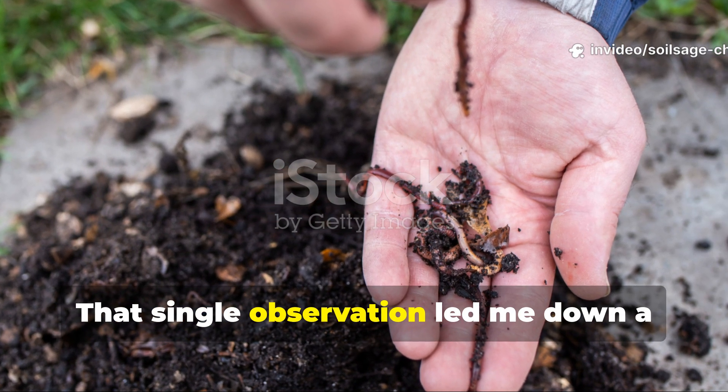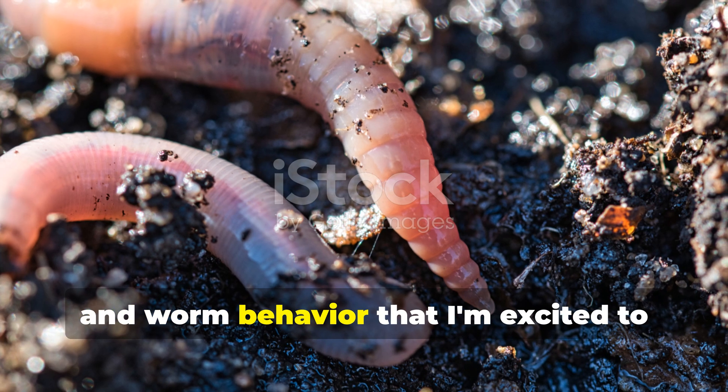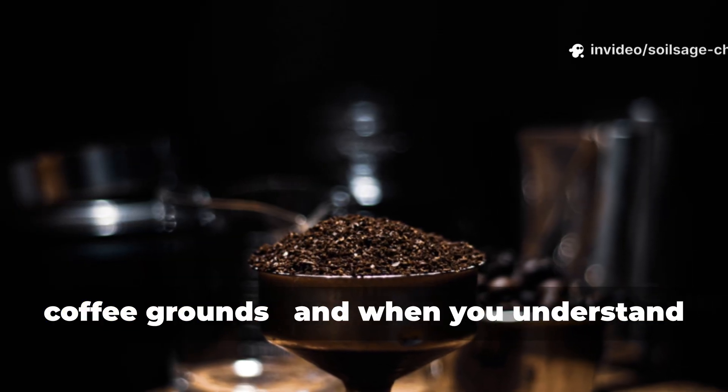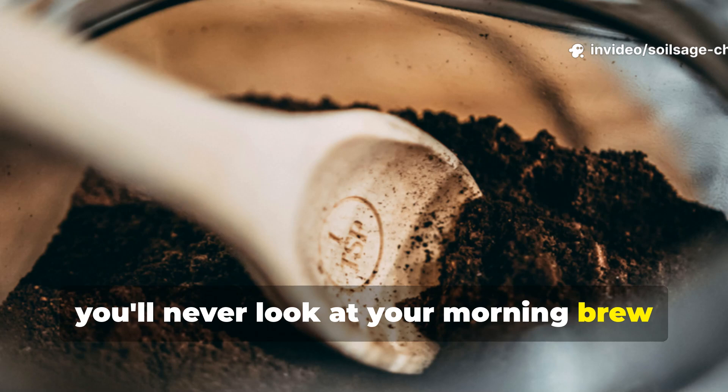That single observation led me down a fascinating rabbit hole of soil science and worm behavior that I'm excited to share with you today. The kitchen scrap I'm talking about is coffee grounds, and when you understand why they work so effectively, you'll never look at your morning brew the same way again.